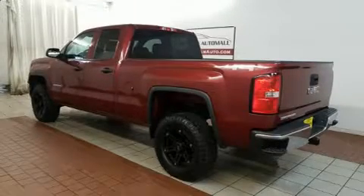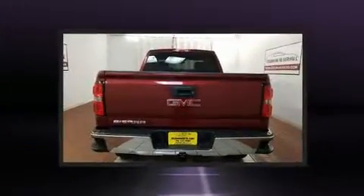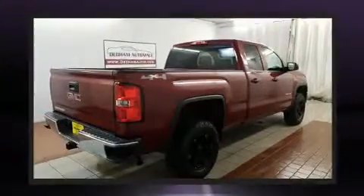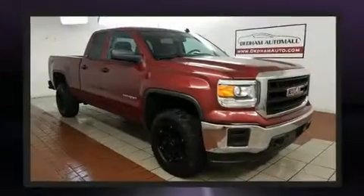You can expect a lot from the 2014 GMC Sierra 1500. All of the following features are included: delay-off headlights, front and rear reading lights, a trip computer, a rear step bumper, and more.